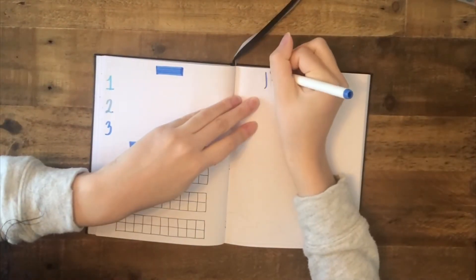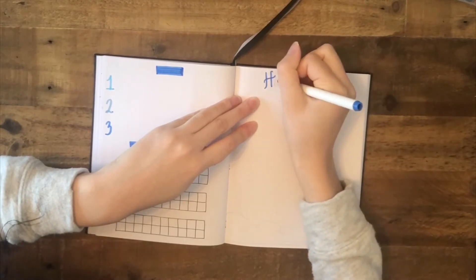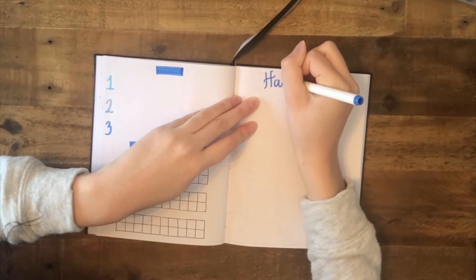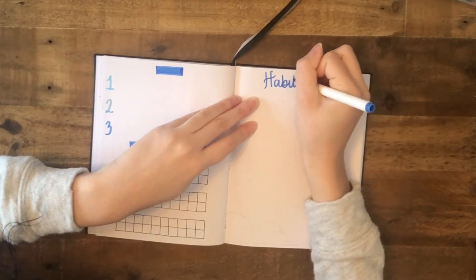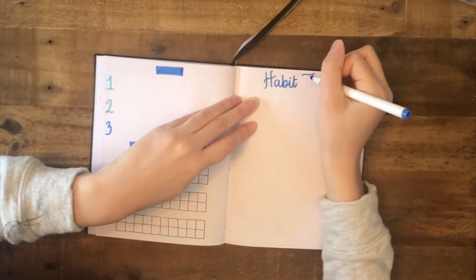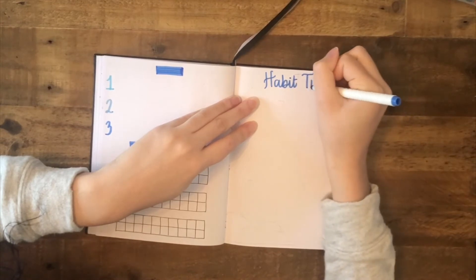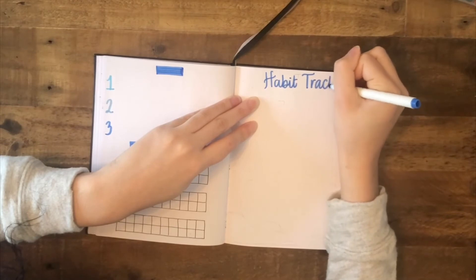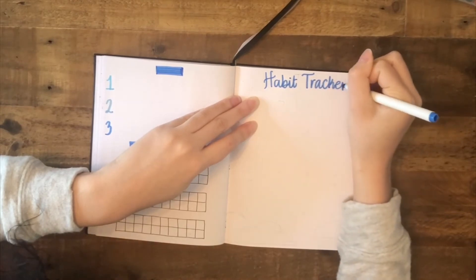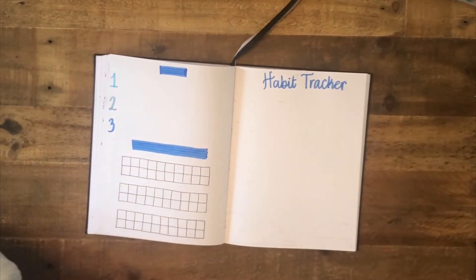Up next I have my trackers along with my monthly goals. I like to have three goals each month that I strive to accomplish by the end. With my trackers, I track different habits along with my mood and my sleep, so that I can understand what's affecting my productivity and things I should probably work on in the future in order to have a healthy, happy life.